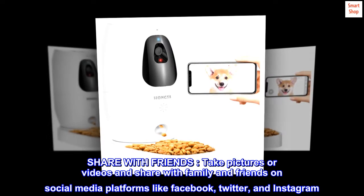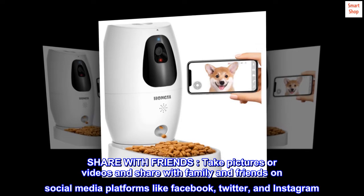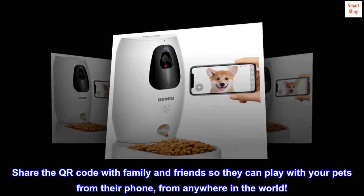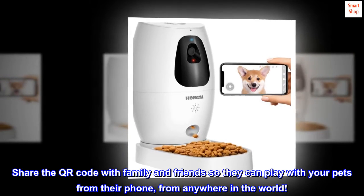Share with friends. Take pictures or videos and share with family and friends on social media platforms like Facebook, Twitter, and Instagram. Share the QR code with family and friends so they can play with your pets from their phone, from anywhere in the world.